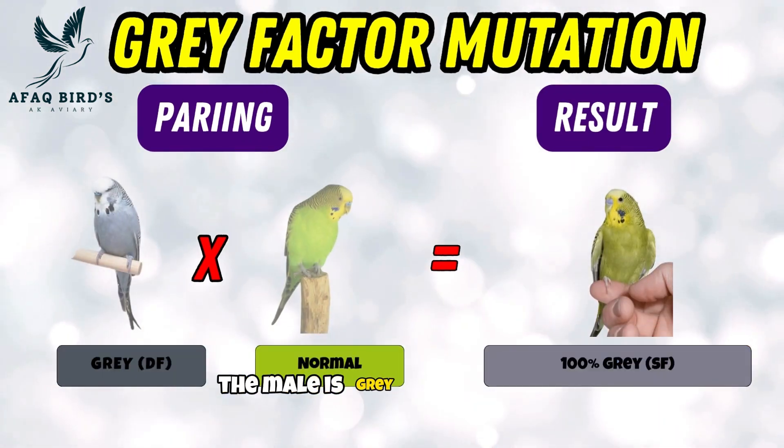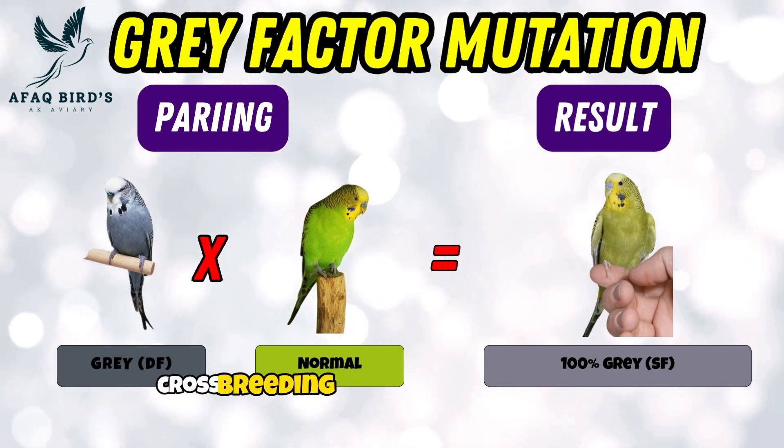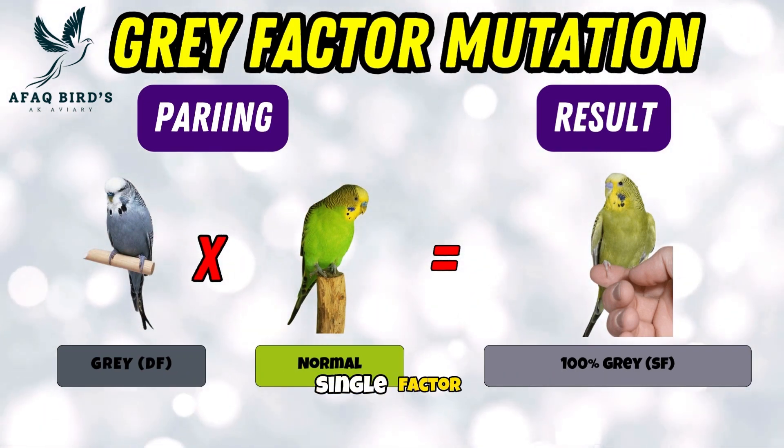Fourth pairing. The male is gray double factor while the female is a normal budgie. Cross-breeding produces 100% gray single factor chicks.